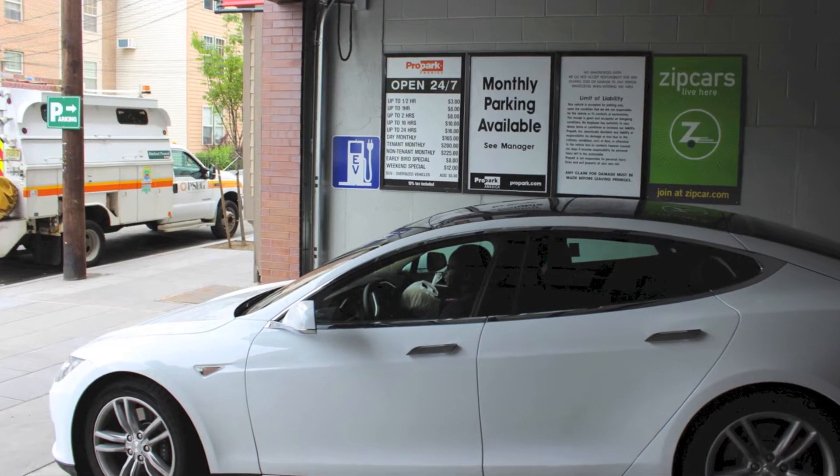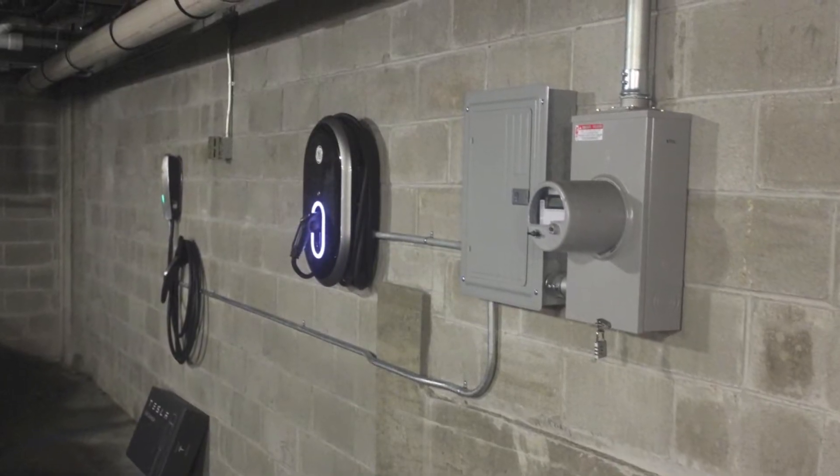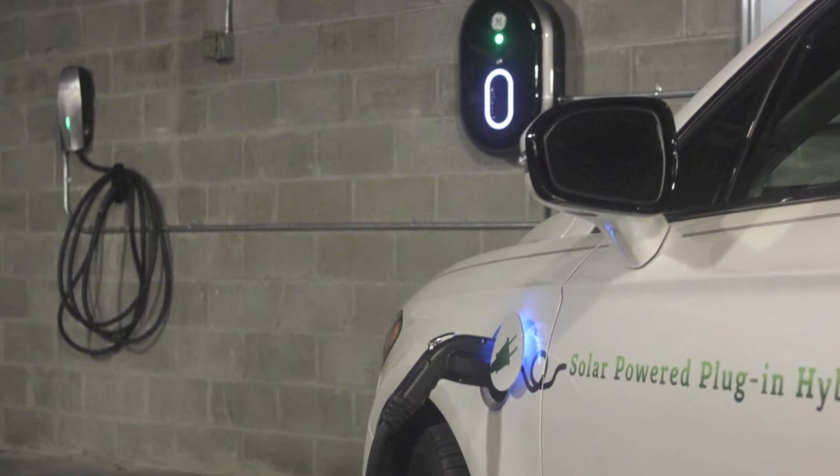So whether you are a commercial property owner looking to install one or more EV charging stations, or a homeowner looking to charge your new car in the garage or parking space, NGA Renewable Energy can handle all your needs.